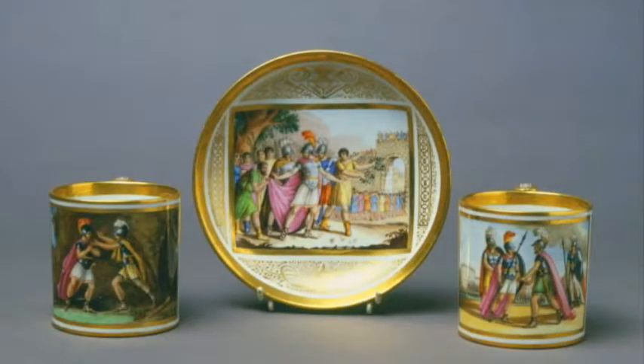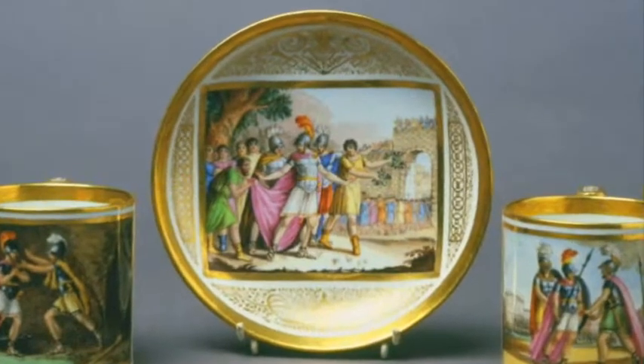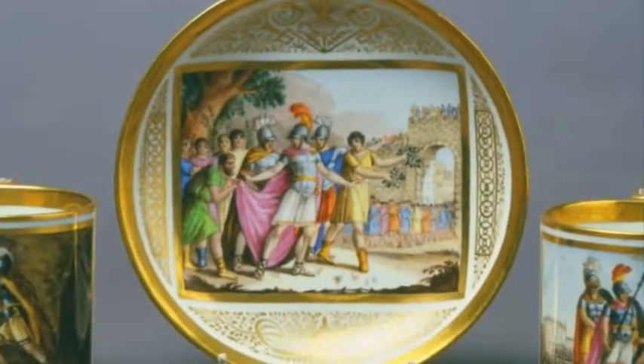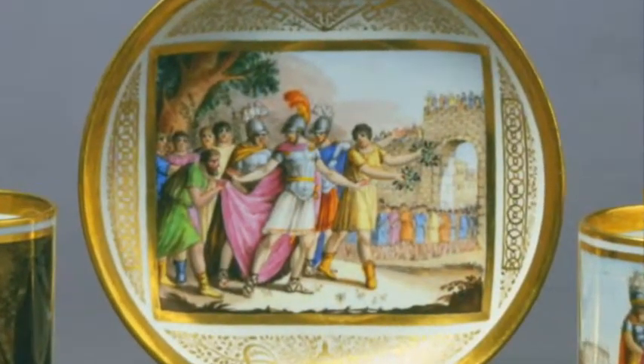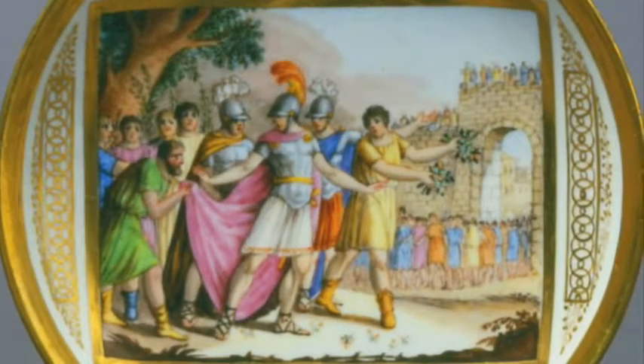This tea set with a refined theme of Roman histories belongs to the neoclassical period of the Antonibon factory from Nove, in the first years of the 19th century when it was managed by Giovanni Baroni. Unusually, it has the complete golden brand with asterisks, the traditional mark of that factory.